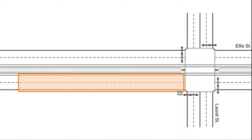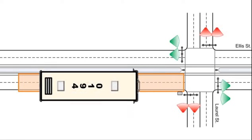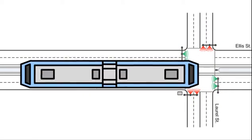This process functions the same for first response vehicles, transit vehicles such as buses, or for transit rail vehicles.